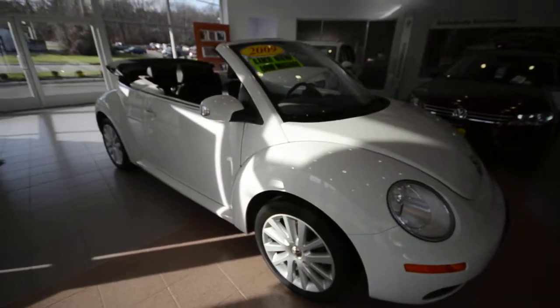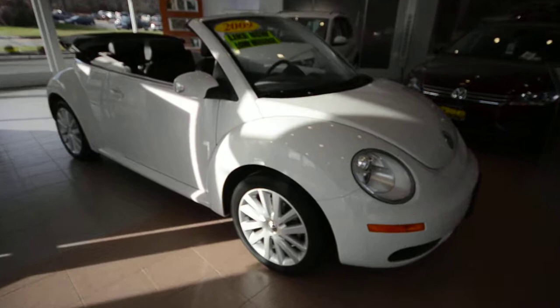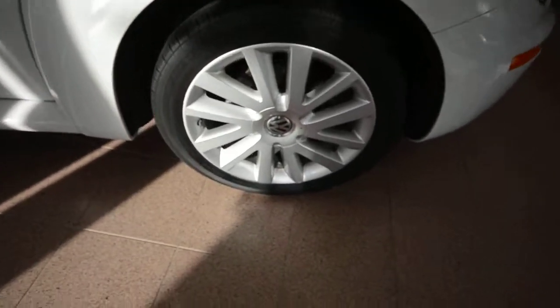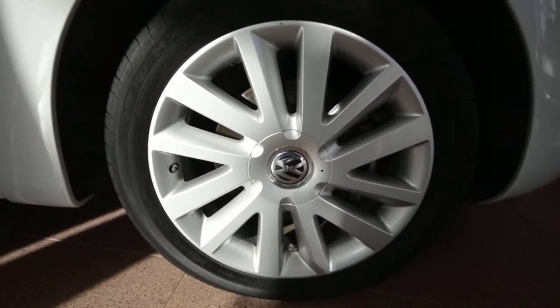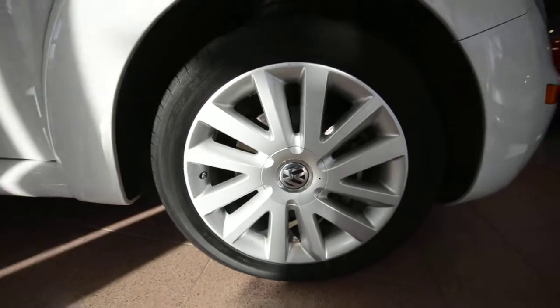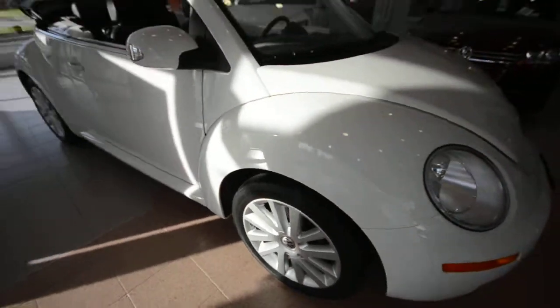For 2009, Volkswagen did away with the S and SE trim level designations and just went with standalone options. So, for example, this one is equipped with the optional 17-inch alloy wheels — very nice. And then everything else in the car is all standard equipment.